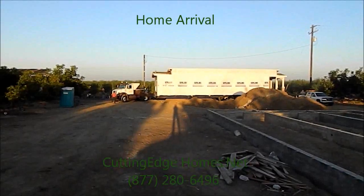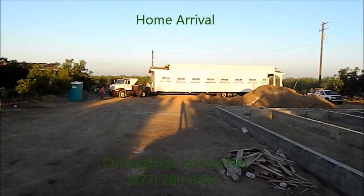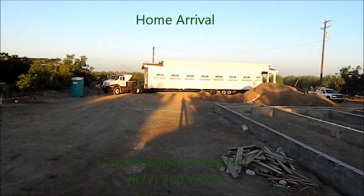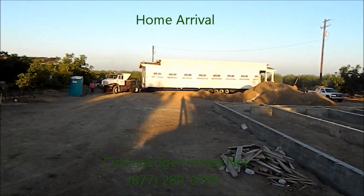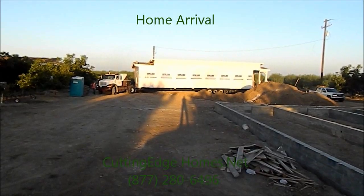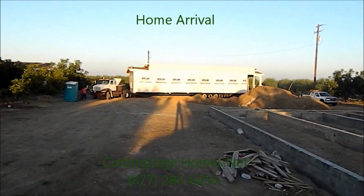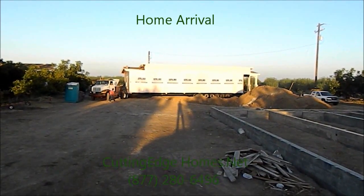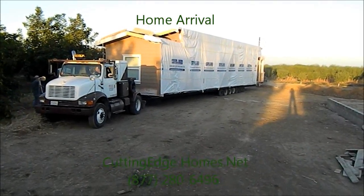A lot of times people wonder about access and how we're going to get a home on site. If you look at this one, you have a trench on one side, a utility pole on the other, and some trees up in front — not a lot of wiggle room. But these drivers are really, really good at getting the home sections in. We fully investigate and measure everything long before we get to this point. There we are — section one on the property.